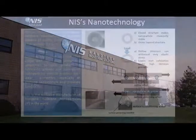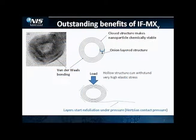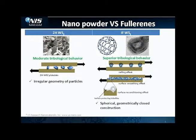Nanotech Industrial Solutions is a manufacturer of nano-sized particles used in lubricants, coatings, epoxy, composites, polymers, metal forming fluids, and drilling mud for oil rigs.